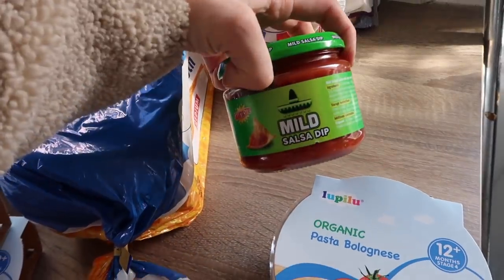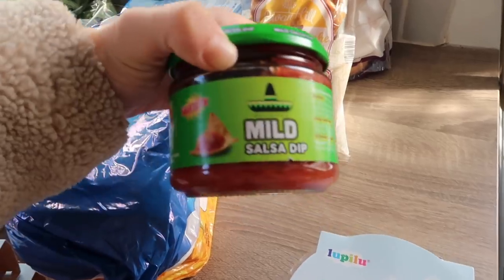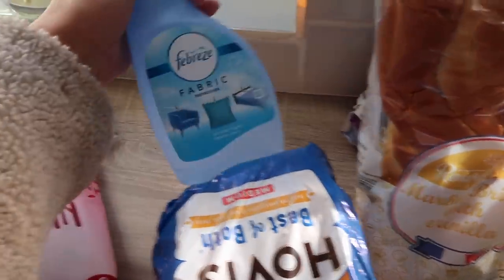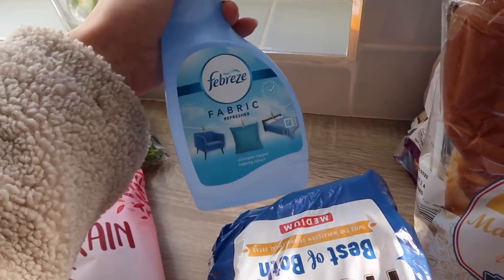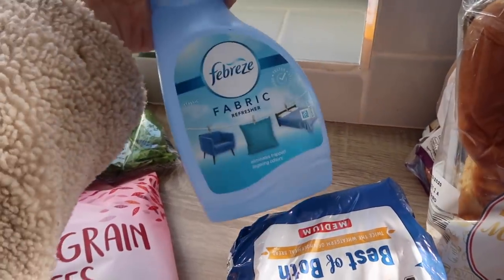I got some mild salsa dip — I couldn't see any fresh salsa so I got this one that looks a bit like the Doritos one, to go alongside our fajitas. I also just picked up a little Febreze — I'm actually working with them later in the month and I saw this one I haven't tried yet, so I thought I'd give it a go. I'm working on a family meals video which you'll see soon — I've been filming some meals last week and I'm going to film some this week too.